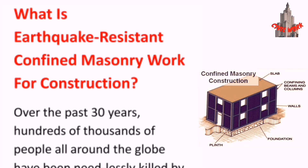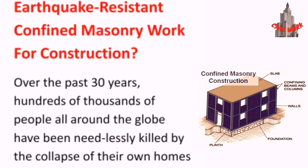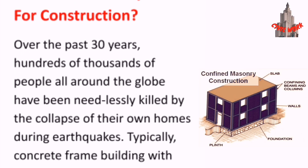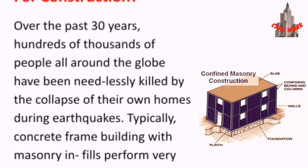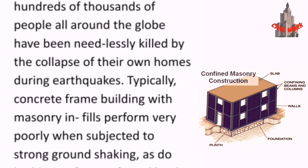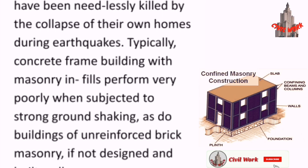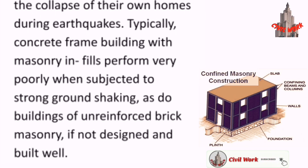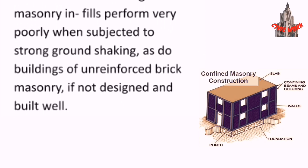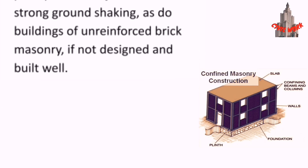What is earthquake-resistant confined masonry construction? Over the past 30 years, hundreds of thousands of people all around the globe have been needlessly killed by the collapse of their own homes during earthquakes. Typically, concrete frame buildings with masonry infills perform very poorly when subjected to strong ground shaking, as do buildings of unreinforced brick masonry if not designed and built well.